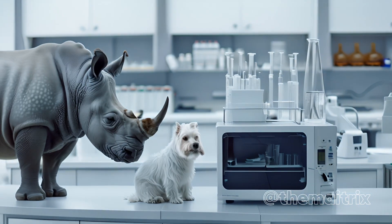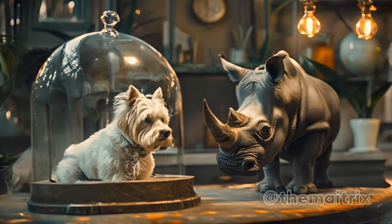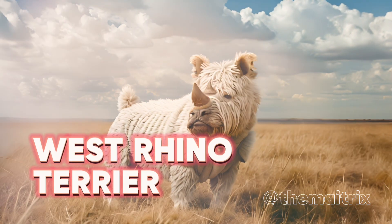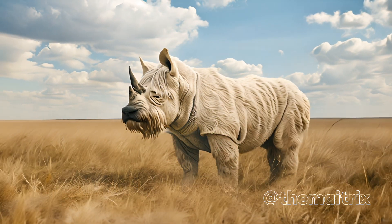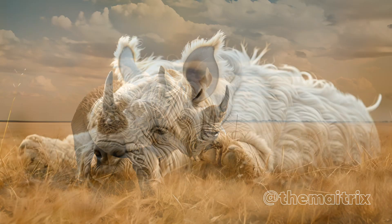Our next mix is a West Highland Terrier and a Rhinoceros. One of our most difficult creations, the West Rhino Terrier retains the face and furriness of the playful Westie, packaged in the giant size of a charging rhinoceros.